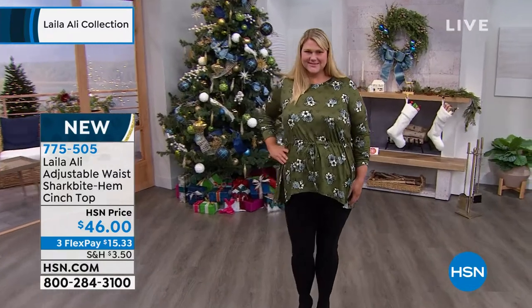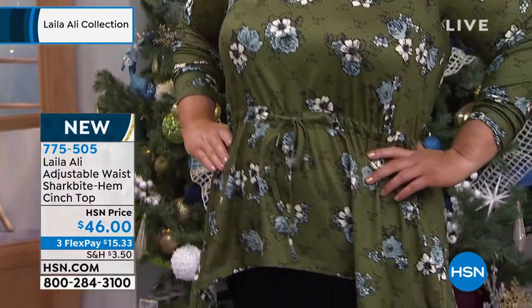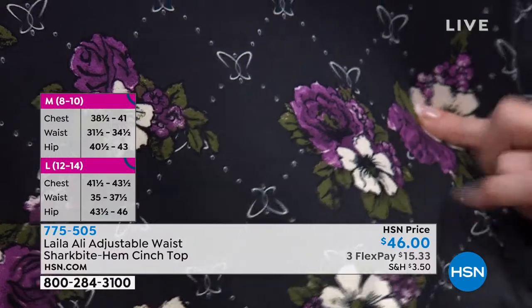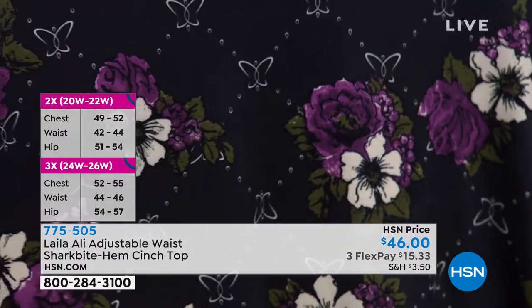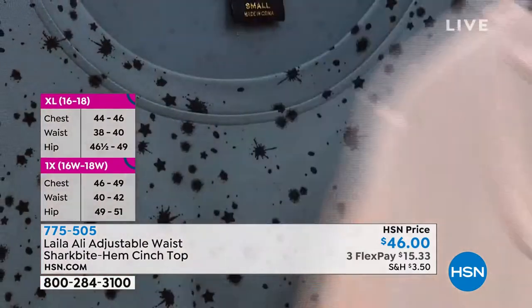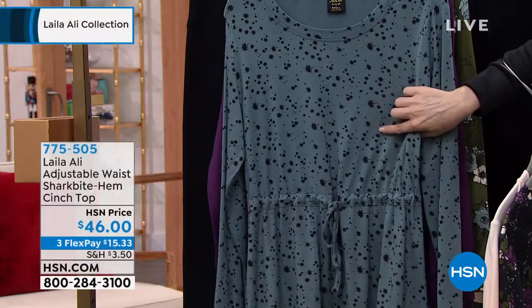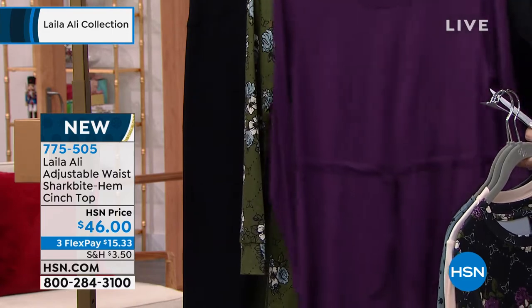This is the shark bite hem cinch top. You saw this one on Jamie. This is the rifle green floral — she's wearing it with a black legging. You could easily pair it with the rifle green legging as well. We've got solids and prints. We also have it in a black floral called tap shoe black floral, which has gorgeous purple and that rifle green. Extra small through 3X. This is the champagne — will that go with everything? We also have it in trooper gray star, almost like little splatters and stars — really what it looks like when you look up in the sky. Then we've got it in plum purple. $15.33 to get this home.